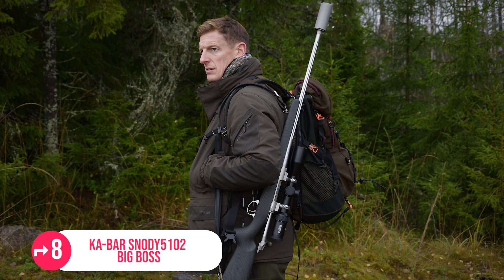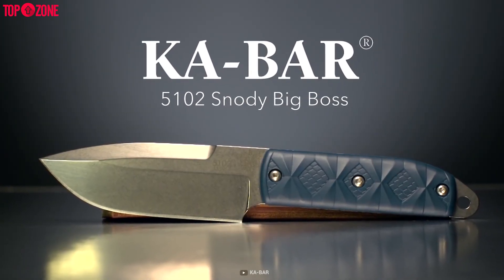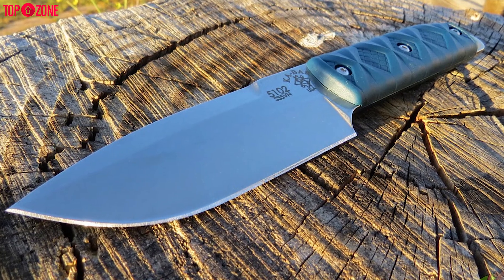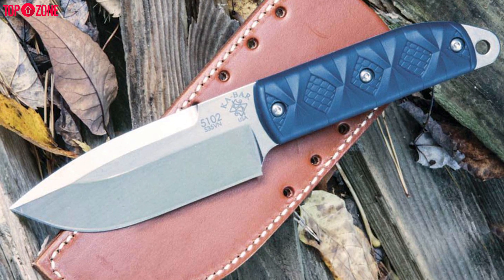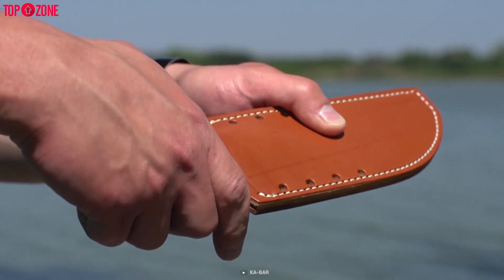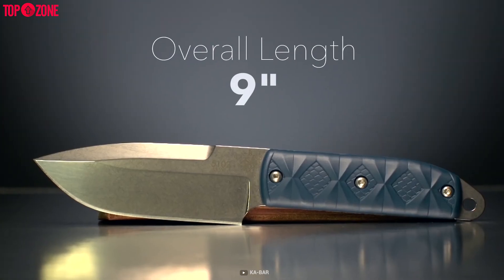No matter if you're an avid hunter, camper or fisherman, this Condor 5102 Big Boss will stand beside you to fight all the climatic situations out there. Despite having a compact design, it plays a vital role in outdoor use. It comes with a semi-custom leather sheath and fits perfectly in the palm of your hand, thanks to its 4.5-inch blade length and 9-inch overall length.